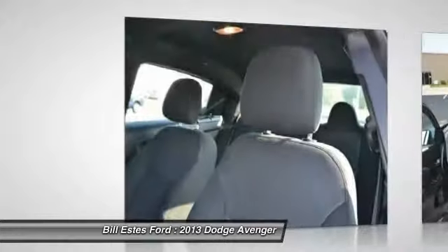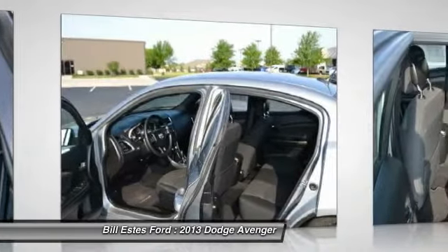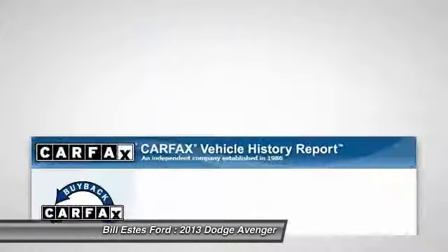Air conditioning. Four wheel ABS. Driver airbag. Driver lumbar. Adjustable steering wheel. Power steering. Cruise control. Keyless entry. Four wheel disc brakes. Front floor mats.